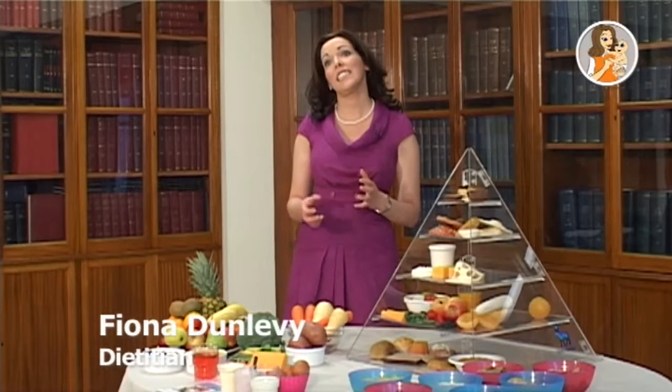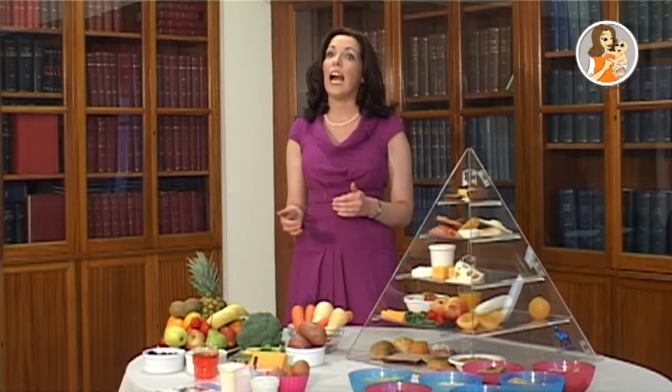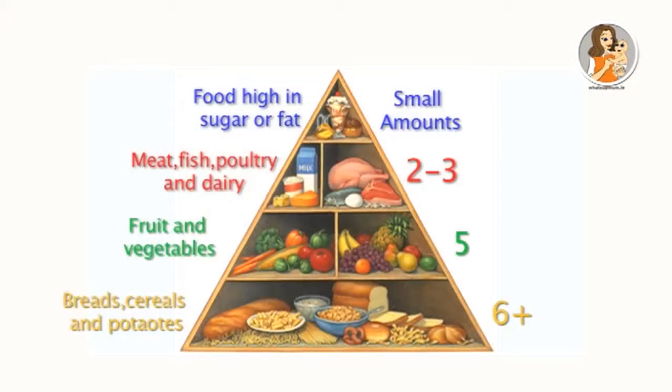Healthy eating during pregnancy is essential for your baby's growth and development, and it's also crucial for your own health and general well-being throughout your pregnancy. What you eat not only affects how your baby grows and develops, but also how you gain weight during pregnancy and how quickly you return to your pre-pregnancy weight after the baby's born. A guide to healthy eating during pregnancy is to follow the food pyramid.